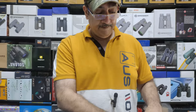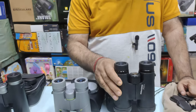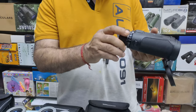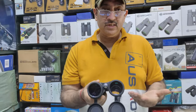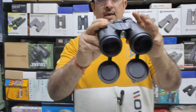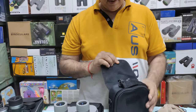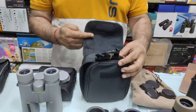Moving to Barr & Stroud: it has dust caps. Comparing the two binoculars, small things matter. The eye relief is 17.8mm. The close focusing distance is 3.5 meters and the price is 9,440 rupees. Coatings are multi-coated. Accessories include a strap and a bag.